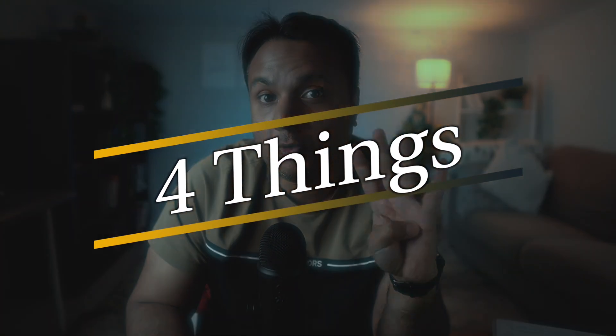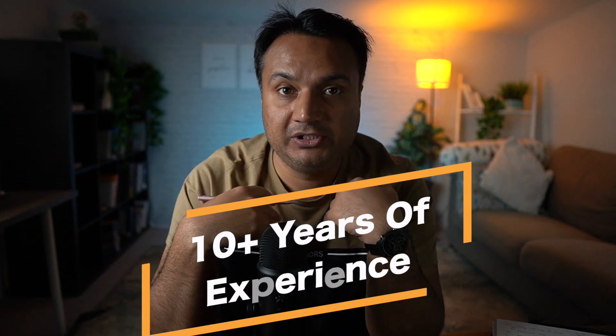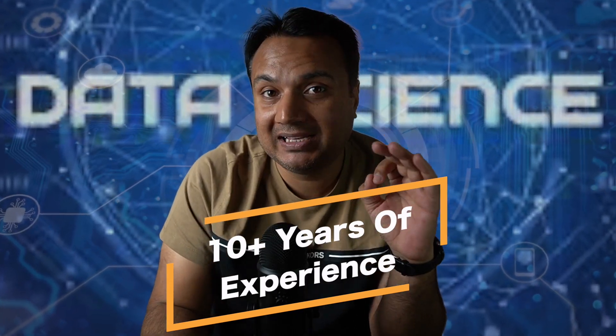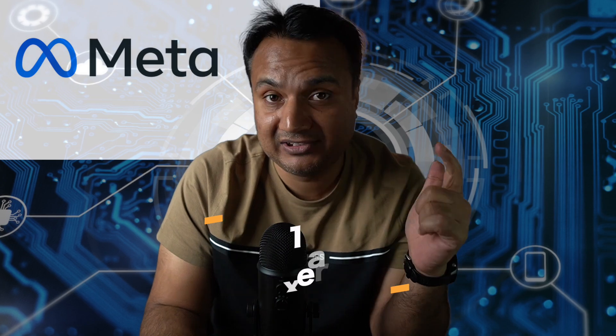This is the video I wish every aspiring data scientist watches, because in this video I'll explain the four things which differentiate the wannabe data scientist from people who actually prepare for data science and land a data science job. This is based on my 10-plus years of experience working in the data science industry for some of the biggest tech names like Meta and Cisco.